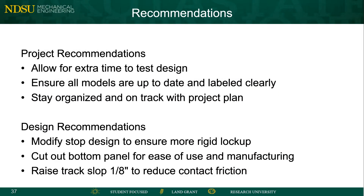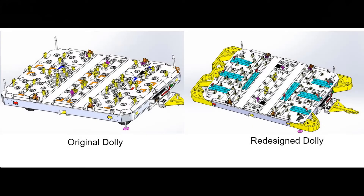Some recommended design changes we had were modifying the stops, which would allow for a better lockup. Additionally, raising the slots on the track slightly to reduce friction will allow the stops to slide more freely. Our final design, along with these recommendations, will produce a concept that meets all of our design constraints, including reducing cost, ease of manufacturing, ease of use, functionality in all environments, and the 15,000 pound load capacity.